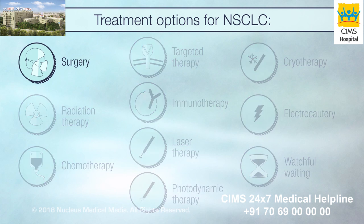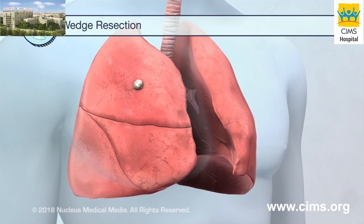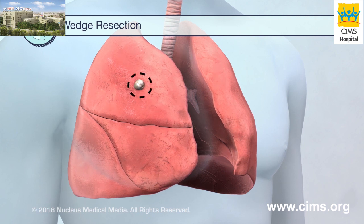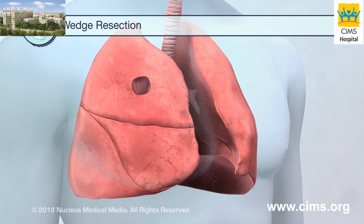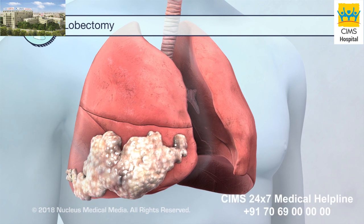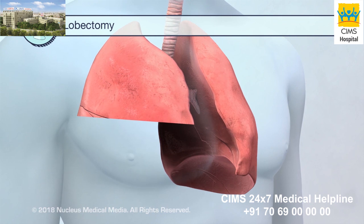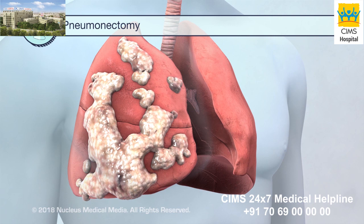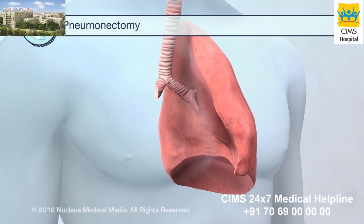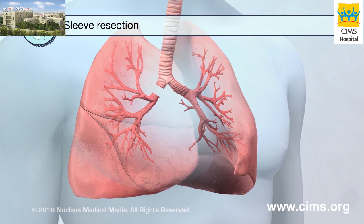There are several types of surgery depending on the size and location of your tumor and how well your lungs are working. During wedge resection surgery, a small piece of a lung is removed. In a lobectomy, a larger piece of the lung called a lobe is removed. During a pneumonectomy, an entire lung is removed. And in a sleeve resection, your doctor may remove a part of your bronchus if cancer is in your airway.